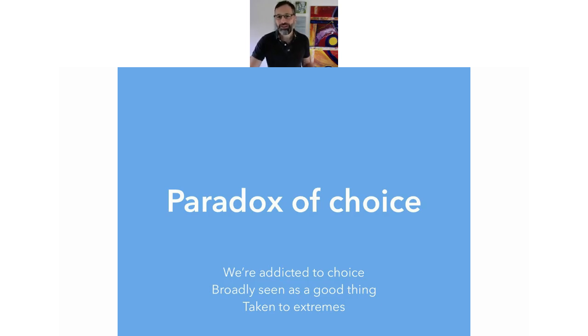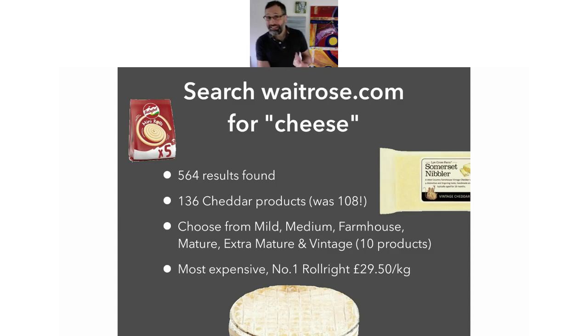Here's an example — I updated these figures last night so they're completely fresh. If you search waitrose.com for cheese, there were 564 results found. If I refined it to cheddar cheese, there were 136 — it was 108 last time. When I did this in 2017, it was 94. So it's jumped up. You can choose from mild, mature, farmhouse, extra mature, vintage and so on. I think with vintage there are 10 products, but in 2017 there were 34 vintage cheeses — which is crazy. And the most expensive on Waitrose was a number one roll at £29.50 per kilogram — can you believe it?